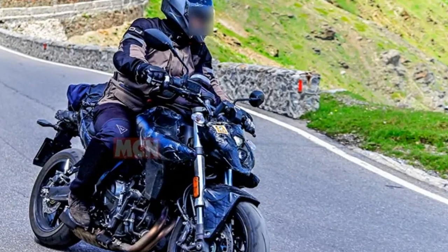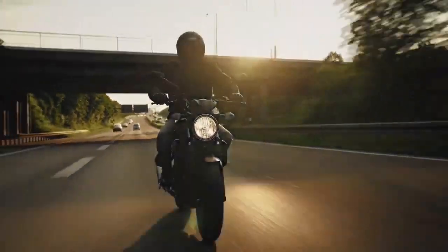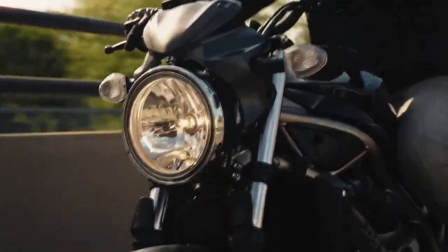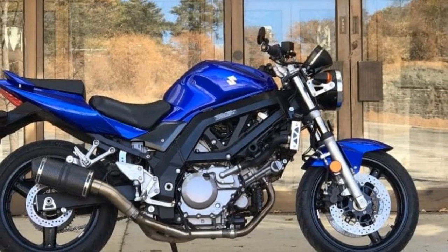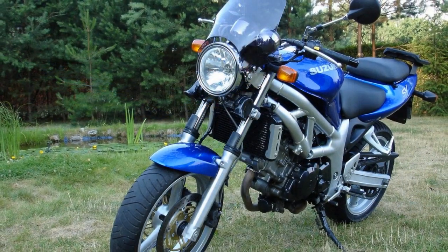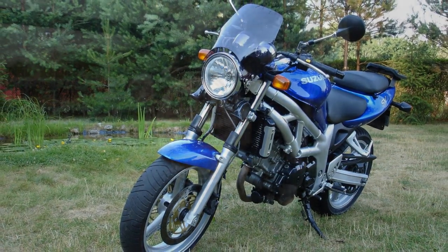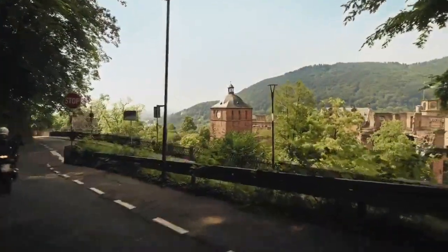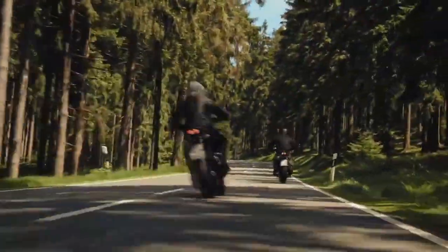Cons of the Suzuki SV650: 1. Limited technology — while the SV650 offers a digital instrument cluster and some modern features, it lacks advanced rider aids and technology found in some other middleweight motorcycles. 2. Not ideal for highways — the SV650's lightweight design and relatively modest wind protection may not make it the best choice for extended highway touring. 3. Pillion comfort — the passenger seat, while accommodating, may not be as comfortable for long rides as some other bikes designed for two-up riding.